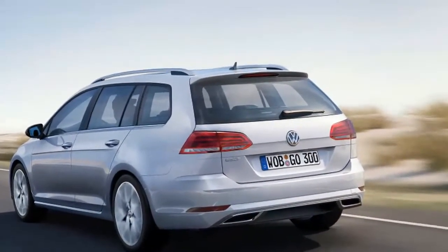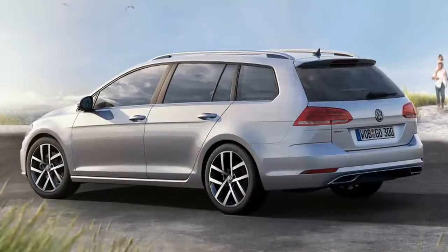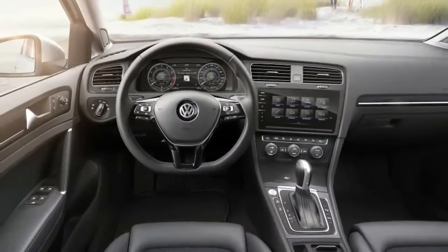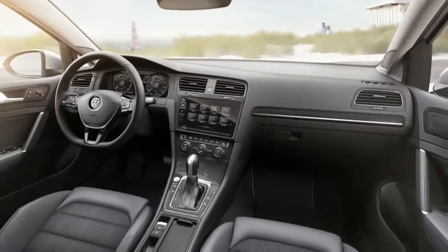The clutch pedal in manual models is light, which means that shifting is never a chore. The optional dual-clutch automatic is one of our favorite non-manual transmissions. Its lightning-quick gear changes and telepathic shift programming make it a perfect mate to the GTI's storied power.